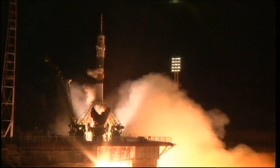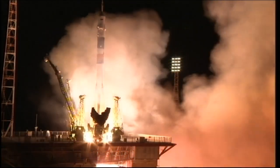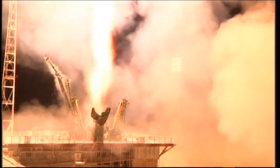We have ignition of the Soyuz and liftoff. Liftoff is Chris Cassidy, Pavel Vinogradov, and Alexander Mazurkin, on a fast track to the International Space Station.